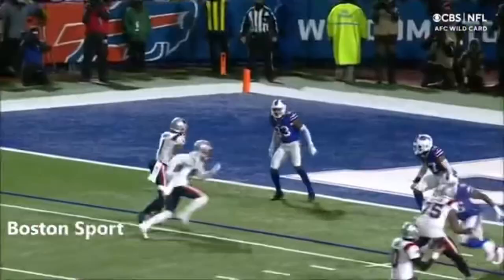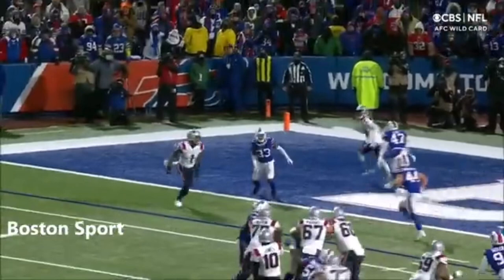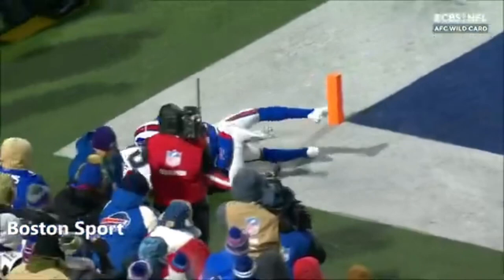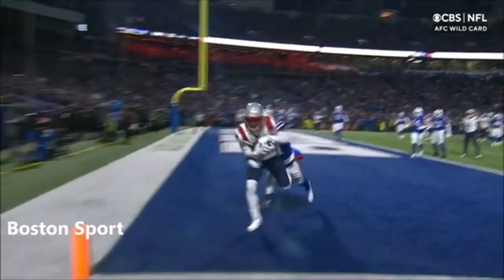Of the fourth quarter, Bourne does a nice job going from inside out after coming in on short motion. Did a nice job with a little deft hand movement against the body of Cam Lewis to get away from him. A nice throw by Mac Jones, putting it right over the top. Bourne with good possession, rips it away for the touchdown.